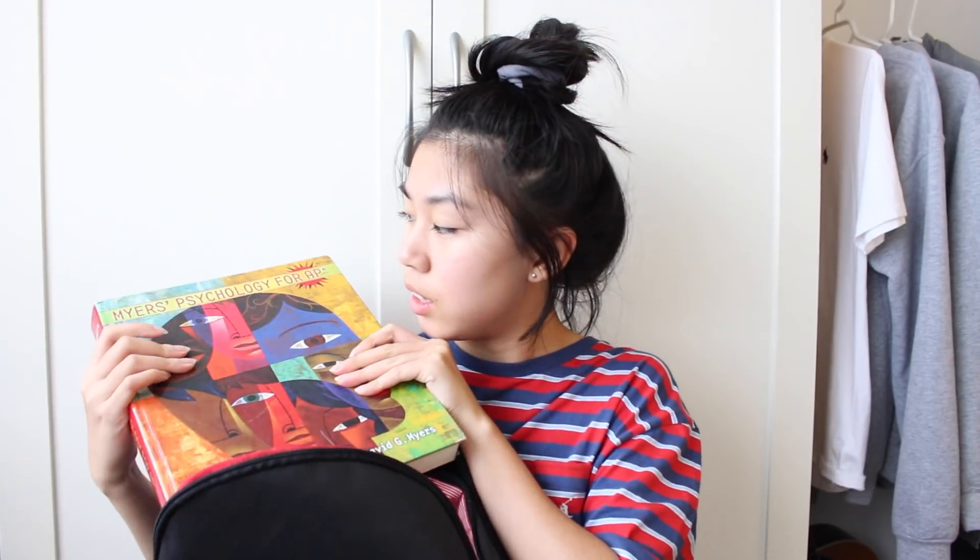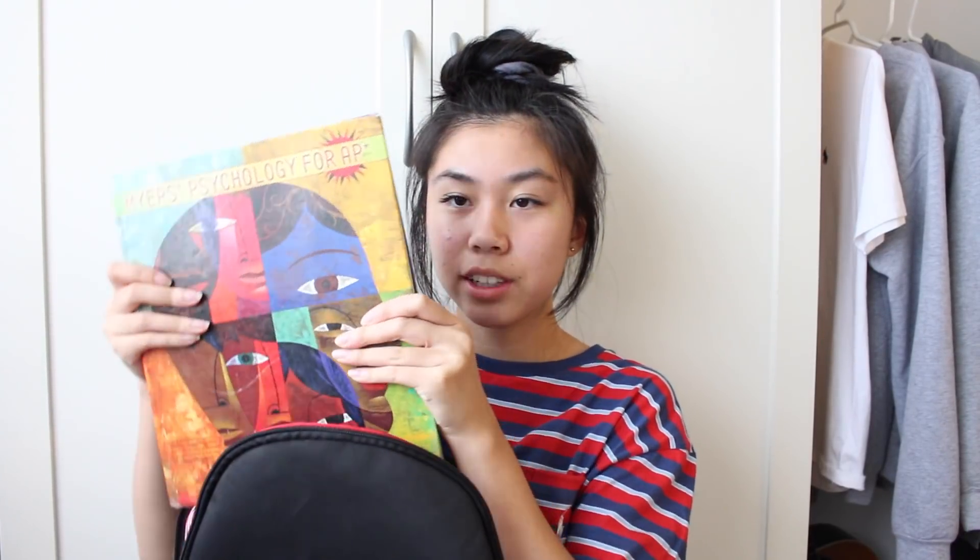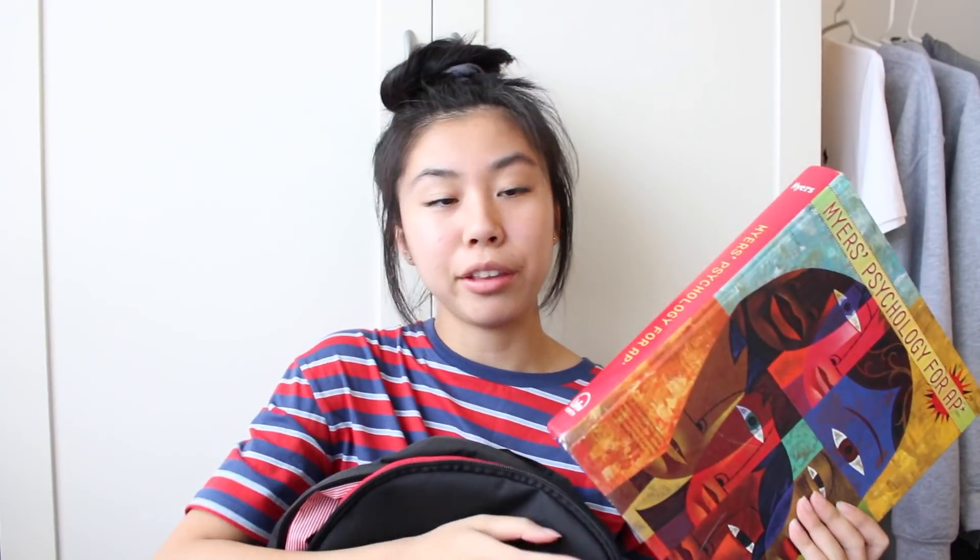Now I'm going to show you guys what's in the big pocket. The first thing I have, which is weighing my backpack down so much, is my AP Psych textbook. I rarely bring textbooks home — I usually take a picture of the pages — but the teacher made us read the entire chapter, so I wasn't going to take pictures of the whole chapter and read it from my phone. It's pretty heavy to be honest.